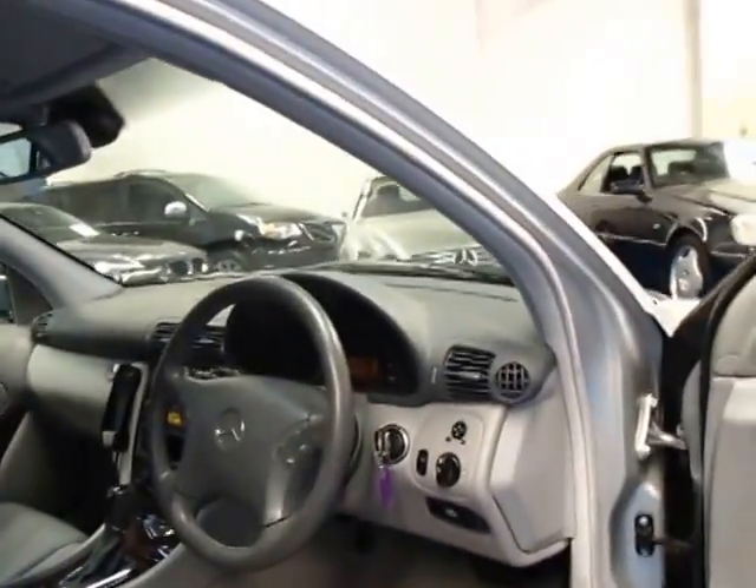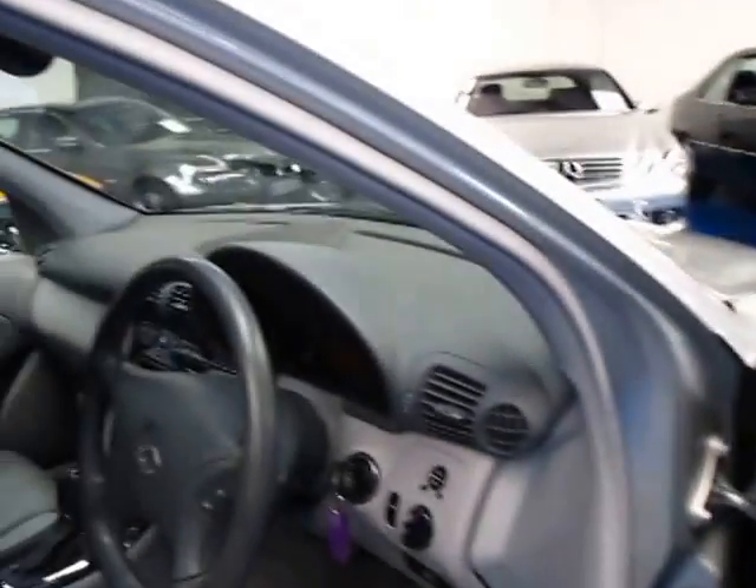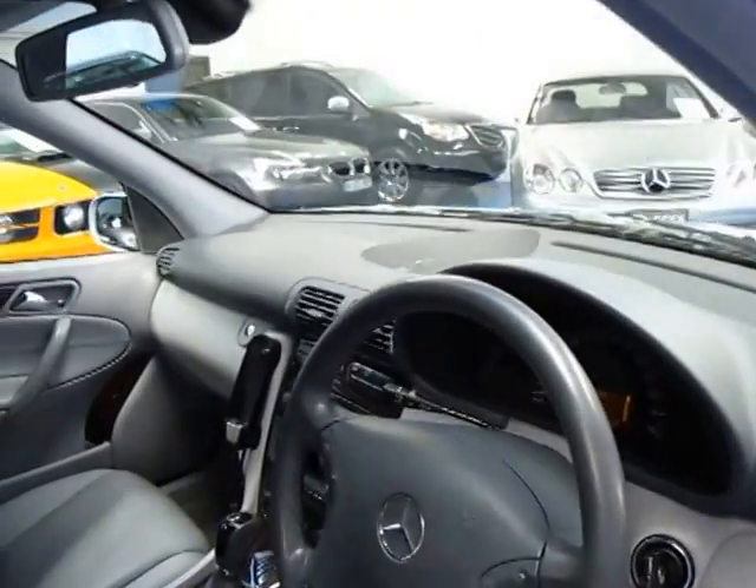It says on the computer that the next service isn't actually due for 13,000 Ks which is fantastic. So when you buy this car you don't have to go and get it serviced straight away.